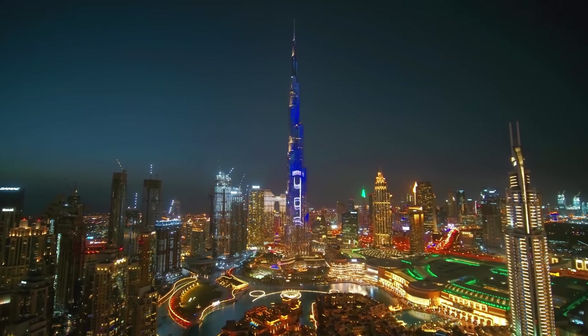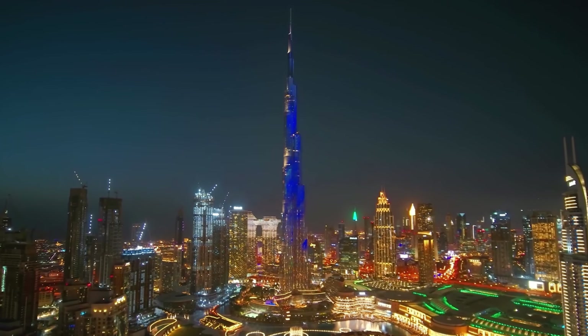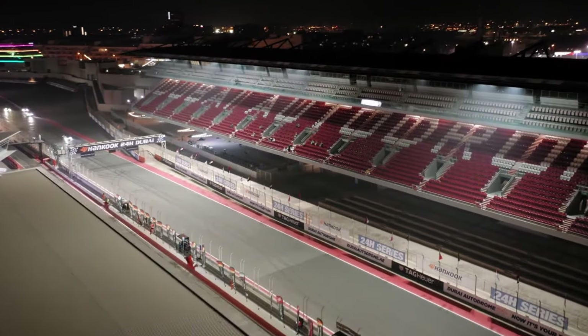As the sun sets, the city transforms into a radiant wonderland, captivating everyone in its luminous charm. Venturing beyond the gleaming skyscrapers, Dubai reveals another dimension of its charm.